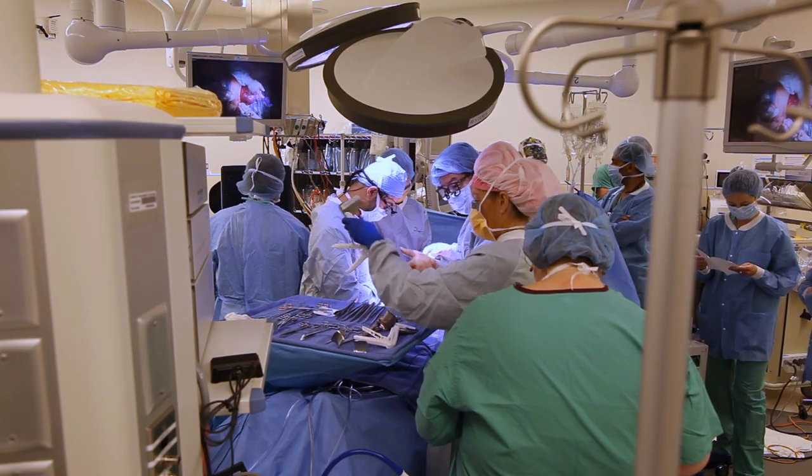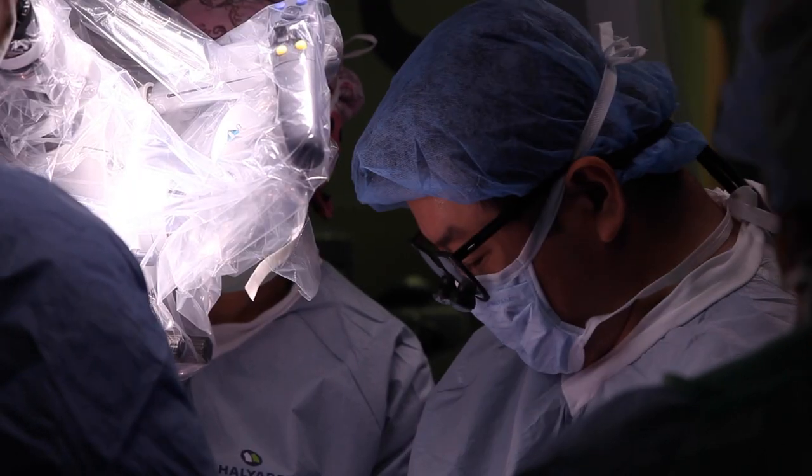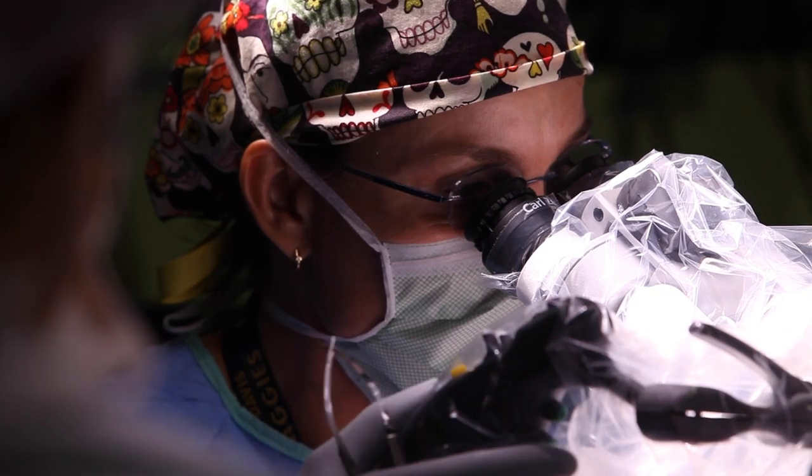Fetal surgery is our ability to identify problems in unborn babies and then operate on that baby before they're born. This is a very specialized field. UC Davis Medical Center is able to do open fetal surgery.